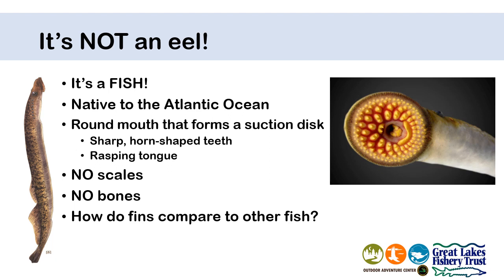Cartilage is the hard but flexible stuff that makes your ears and your nose. They also have fewer fins than most fish - only a dorsal, which would be the fin on the back, and caudal fin, which is actually the tail. Also, they don't have a swim bladder. A swim bladder is very important for most fish. A swim bladder is basically like a balloon in the tummy of a fish that helps them to float. Sea lamprey do not have one.